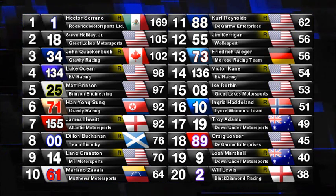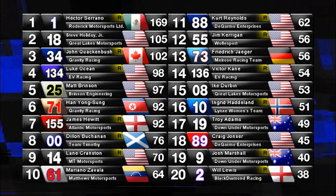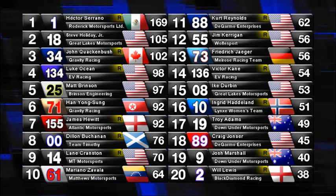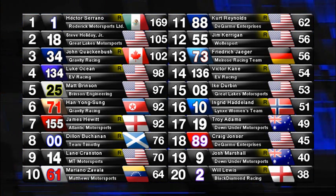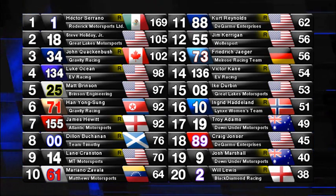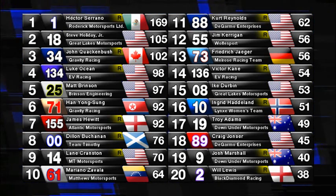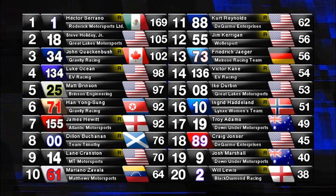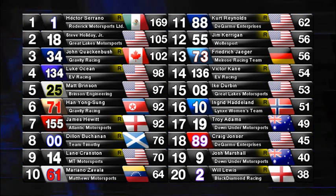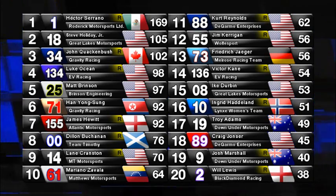Serrano has a big lead in the championship over Steve Holiday Jr. and John Quackenbush, both of whom I think can pose legitimate threats to Serrano as the season goes on. Luke Ocean's still fourth, Matt Brinson up to fifth. A lot of shuffling in the championship because of the controversy with Team Timothy, which only affected Carlos Cardona's card. Dylan Buchanan in eighth seems to be Team Timothy's strongest driver right now, but that 69 car could legitimately win a race again — this time with Bill Calhoun as the driver. Zavala and Lane Cranston look like they're having a good start to the season. Kurt Reynolds and Jim Kerrigan — two rookies with great futures. Victor Kane having a great start to the year. Ingrid Haddeland is set to make her Master Cup debut for the Lynx Racing team soon. Craig Yoncer, Troy Adams, Josh Marshall, and Will Lewis round out the top 20 in the championship.